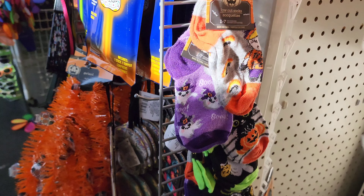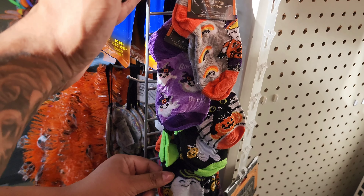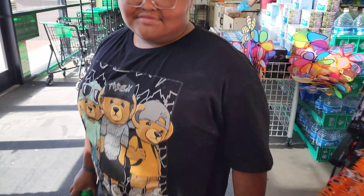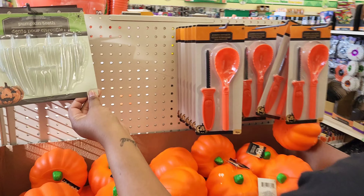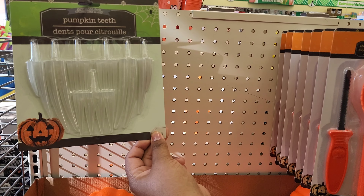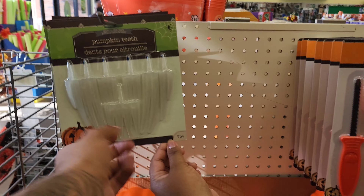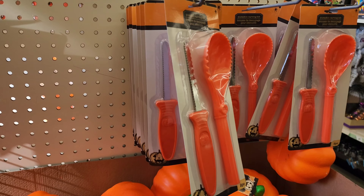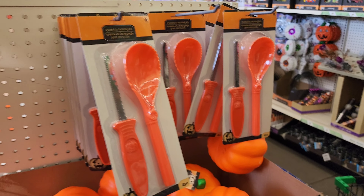Socks for the babies! What style would we get for Faith? What color would Faith like — the purple or this one? She would like any of them. What is this — glow-in-the-dark pumpkin teeth? So you stick it — okay, for the design of your pumpkin. You put a hole and then stick it in — that's unique.